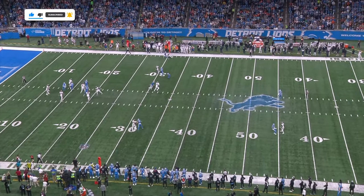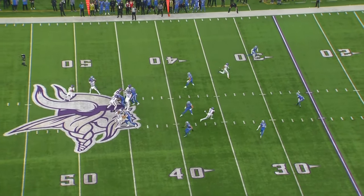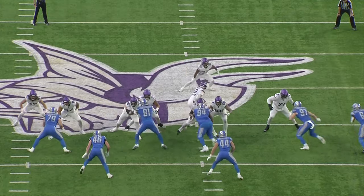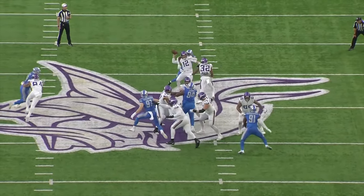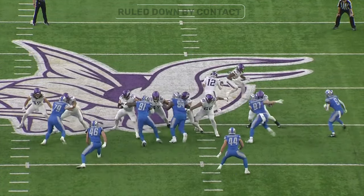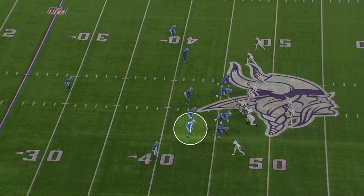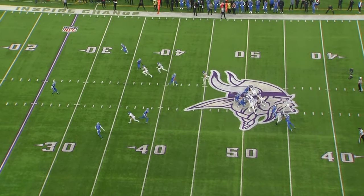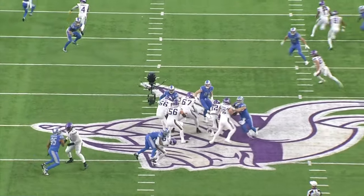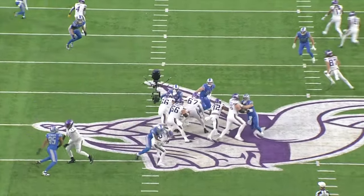Where he's actually made the most impact has been as a pass rusher. In the last three weeks he has eight pass-rushing snaps and has turned that into five pressures and three sacks. Right here the Vikings are sliding their protection toward the four-man rush to the right — that leaves Ty Chandler one-on-one with Melefonwu. He beats the block easily and forces the fumble; the Lions recover. This is where you really see his length come into play, how he can just disengage from running backs in pass pro.